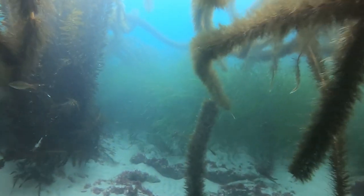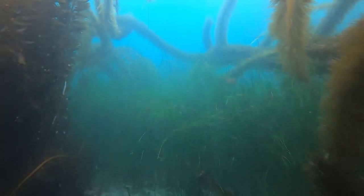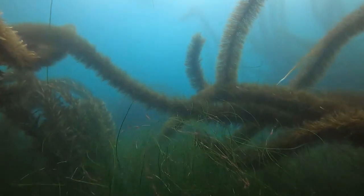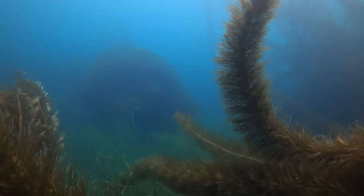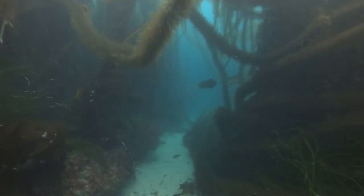While Featherboa Kelp grows from Alaska to Baja, this particular forest of Featherboa Kelp is found in La Jolla Cove in San Diego. Featherboa Kelp does not grow as tall as the giant kelp, as it may only reach 15 to 20 feet long.